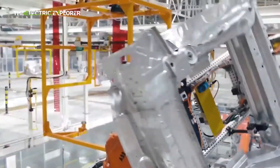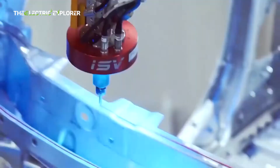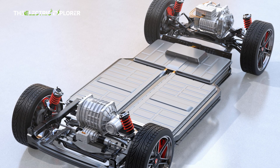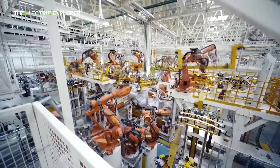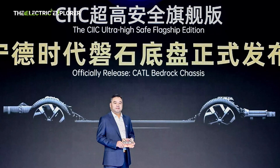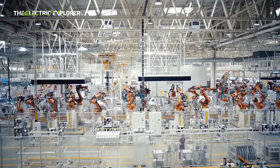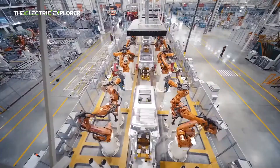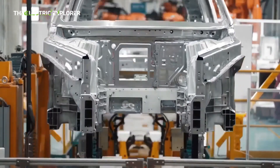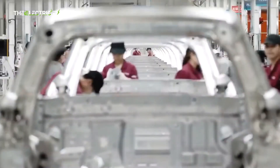The chassis also includes multiple barrier structures that further enhance its protective capabilities, ensuring that the EV can withstand the most extreme crash situations, including frontal impacts with stationary obstacles like trees and utility poles. One of the most significant innovations within the Bedrock chassis is its high-voltage circuit system, designed for rapid deactivation in the event of a collision. In just 0.01 seconds after an impact, the system disconnects, and the discharge process is completed within 0.2 seconds, minimizing the risk of post-collision fires or explosions. This swift reaction system sets a new industry benchmark for battery reliability under high-stress conditions.